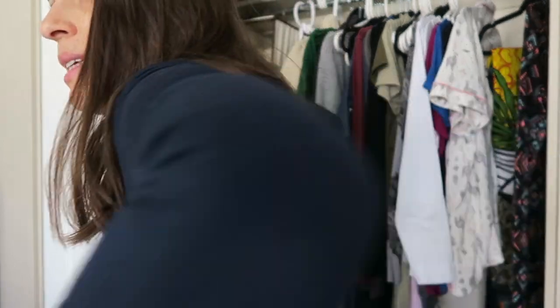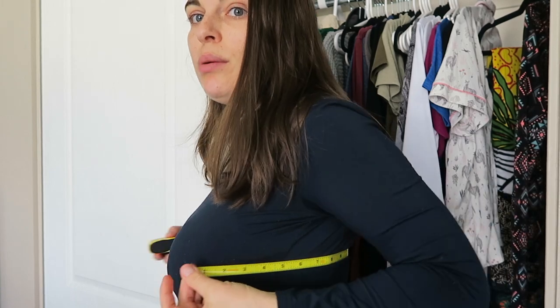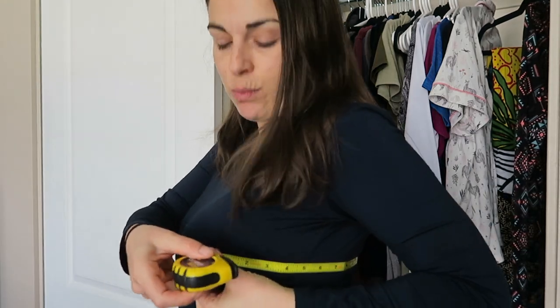So the first thing you want to do is measure yourself. Most people are buying things online nowadays — measure your bust. It's basically taking from the middle of your back right behind your boobs like that. And this would be your bust. So I'm about 37 inches on my bust.